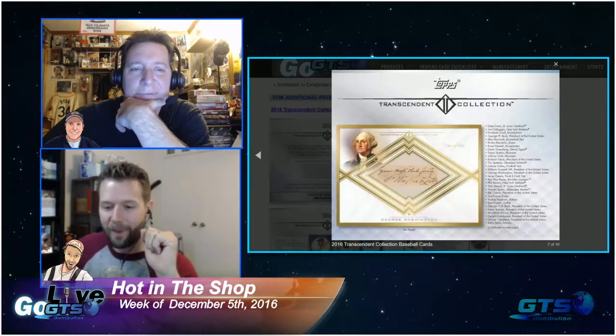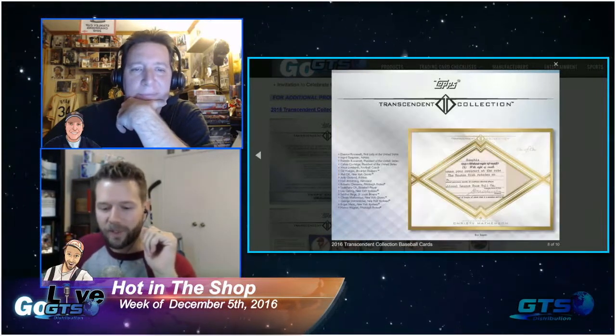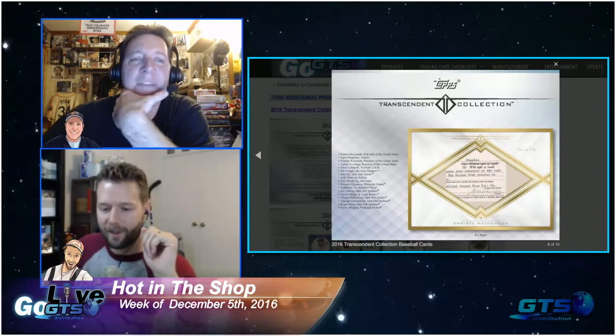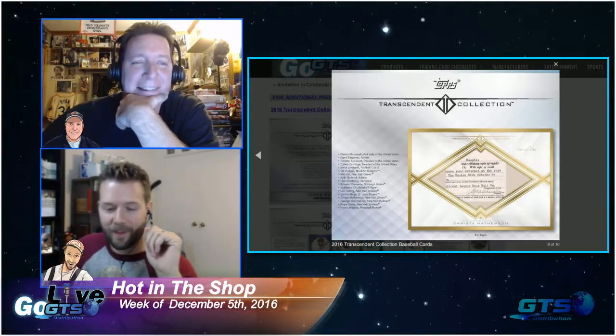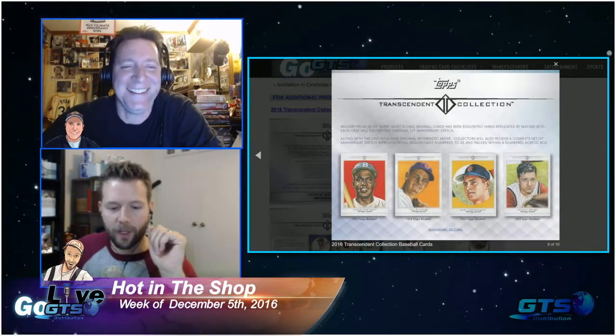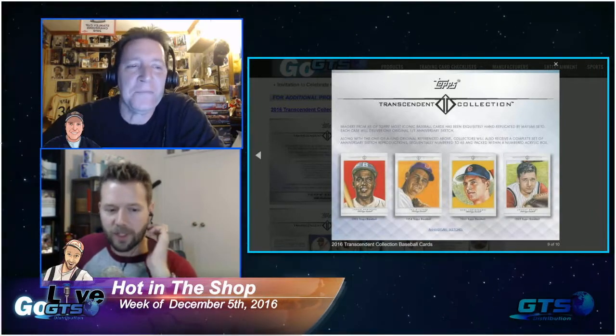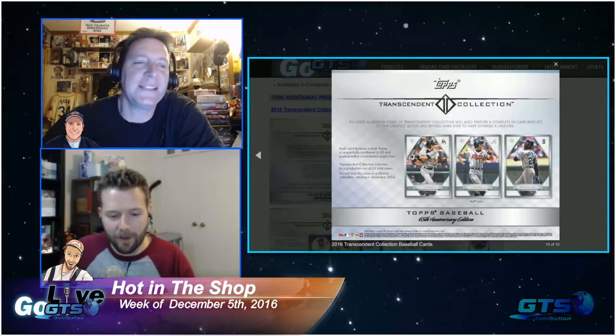They know that sometimes history is more than just monumental - sometimes it's those ones that are almost impossible to get. Sometimes it's transcendent. This is just an absolutely amazing product. Go to GTS Live or GTS.net and look at the details. And I didn't even mention the 49 other autograph cards numbered to 52 or less that are coming.